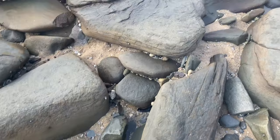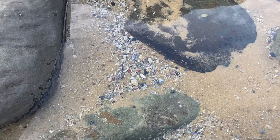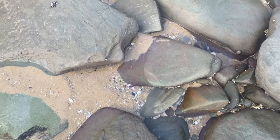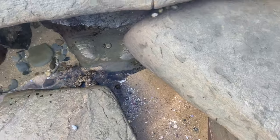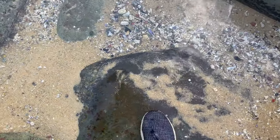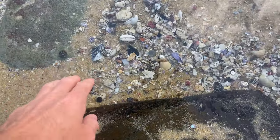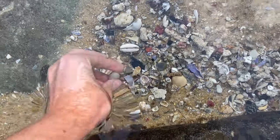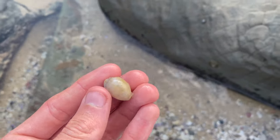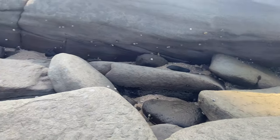Comment down below what you think we'll find and what the best shell find will be. I think the best shell find of the day is going to be a textile cone. Let's put the first step into the freezing water - oh, it's not that bad today actually. I do see a super old grape - that is freezing! Very old, crazy old, probably the oldest one I've ever seen. I think we're going to find a textile cone today.